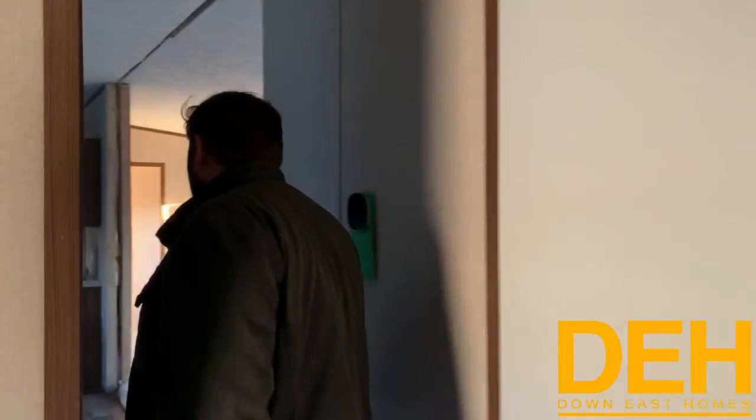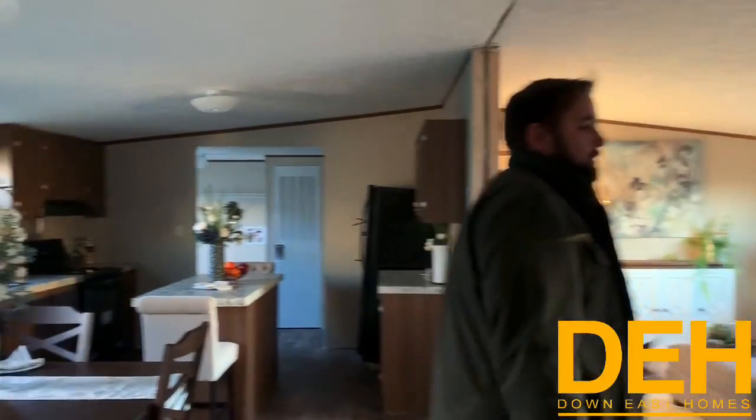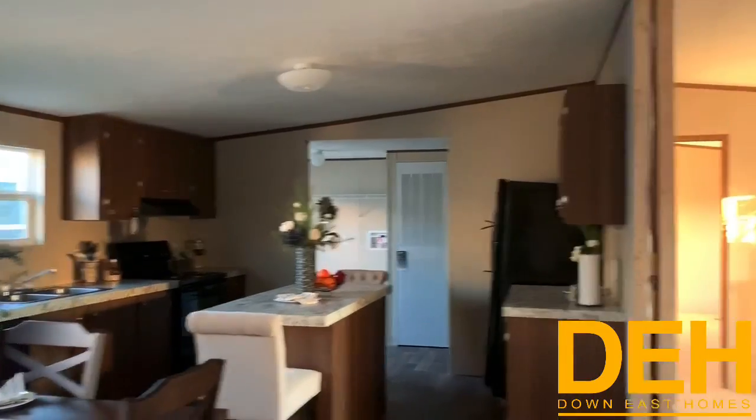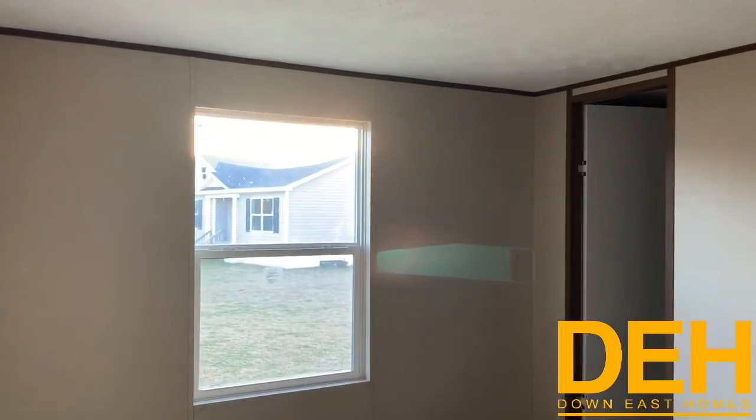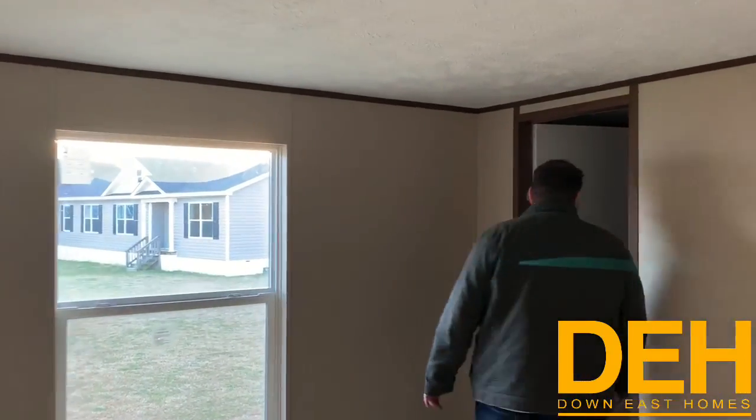A lot of people don't expect a full walk-in closet in here. Let's show you the third and final bedroom before we go over some final thoughts. This bedroom is directly off the living room and has a really big window letting in a ton of natural light. It also has that same size closet, so you have a good size closet in both secondary bedrooms.